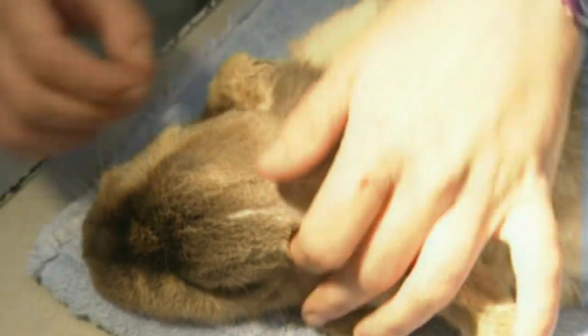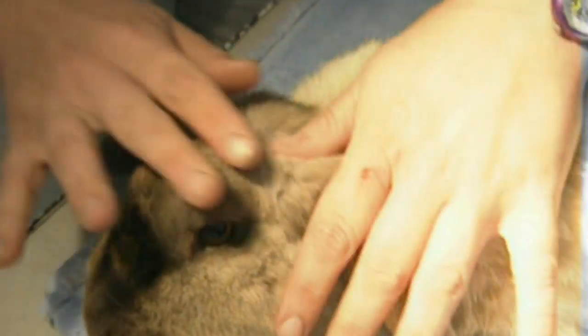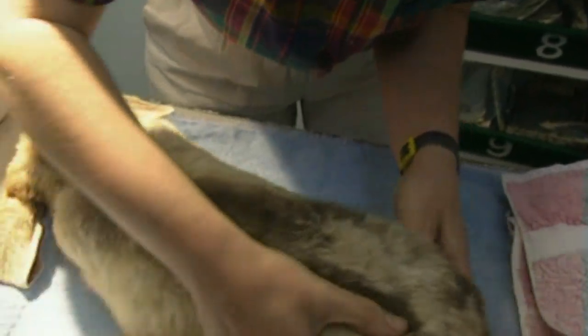Rabbits' teeth are very brittle. They don't have enamel on them like human teeth and they grow continuously throughout the animal's lifetime. Trimming them is a delicate operation.